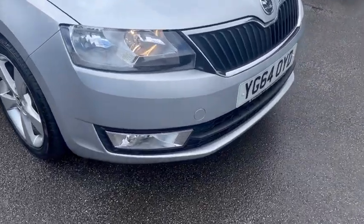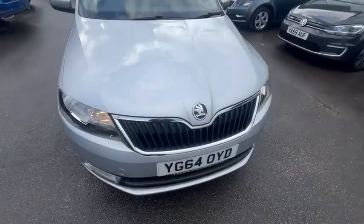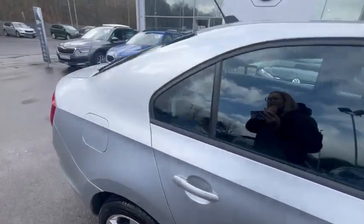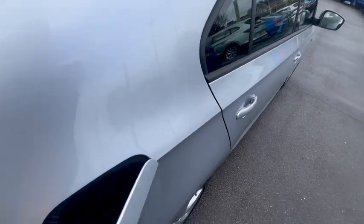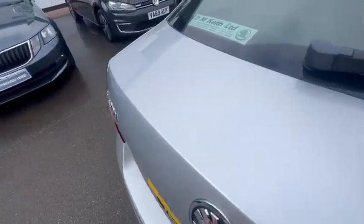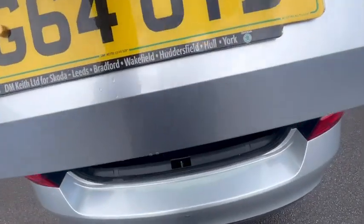Hello, today I'm showing you around the Skoda Rapid in Silver. This vehicle is fully manual, it's petrol, and the vehicle also has a very good boot space.